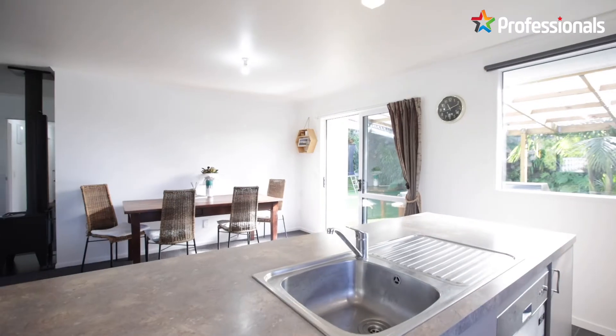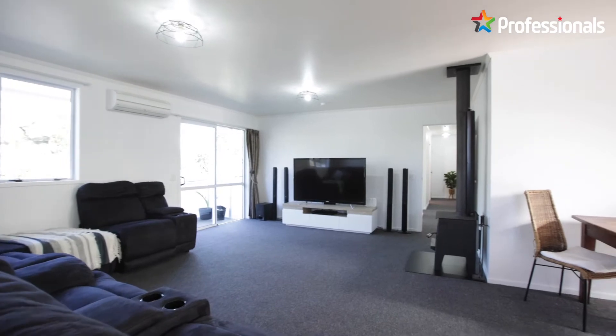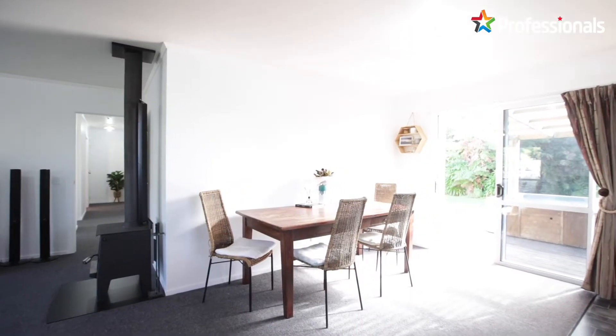A newly installed fireplace in conjunction with a heat pump and double glazed windows ensures that your home will stay cozy and snug throughout those chilly winter days.